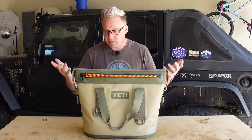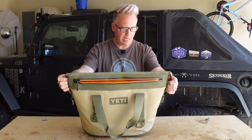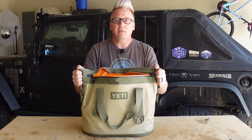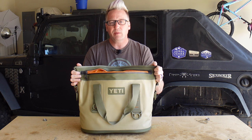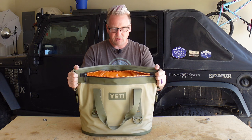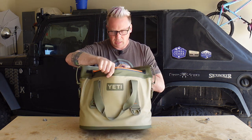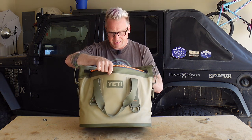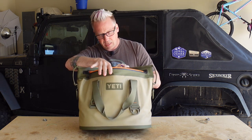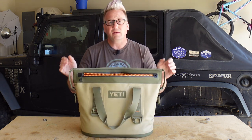Hey everyone, I'm Matt with Ozark Overland Adventures and you may be familiar with something like this — it's an ice chest. This happened to be mine and it's great for day trips, going out to the lake or to the river, fishing or whatever. It's really handy. It'll hold a couple dozen cans with enough ice, or fewer cans with food. It also costs $299.